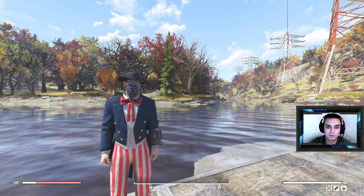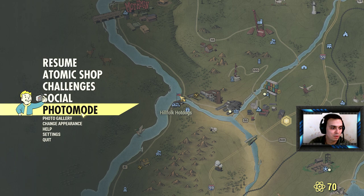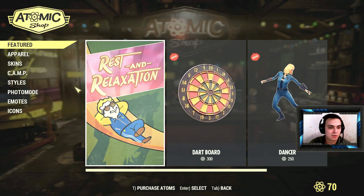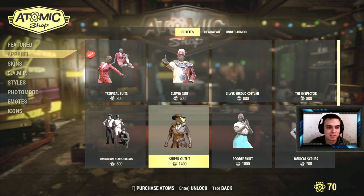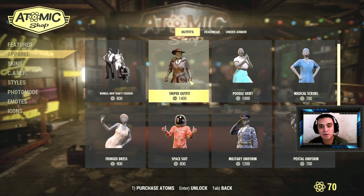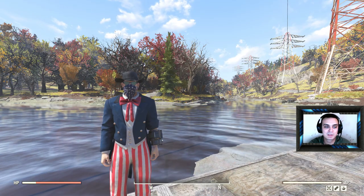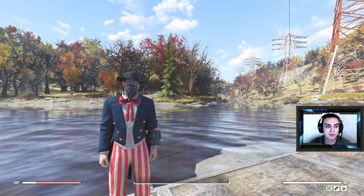Depending on what you request — so for example, if one of you goes back to the atom shop and requests for me to display the sniper outfit, and that sniper outfit gets the most likes in the comments, that's the next outfit that I'll be displaying.